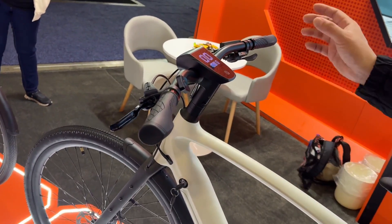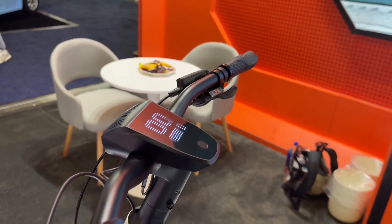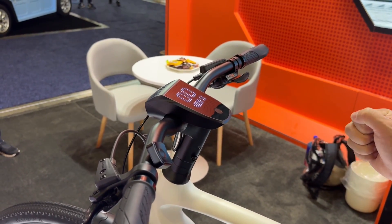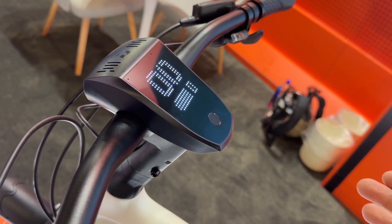The most important is the smart functions. Basically we just built a smartphone in a bike shape — there's a SIM card in here and this will connect to new updates, maps. So Apple Health, Google Maps, Strava, Komoot, even ChatGPT.